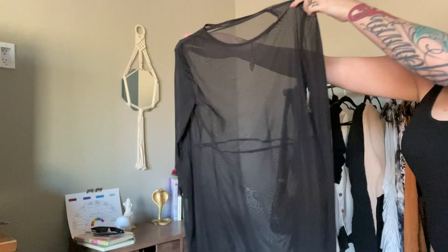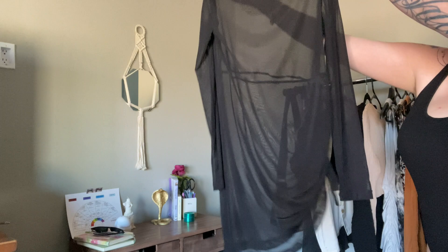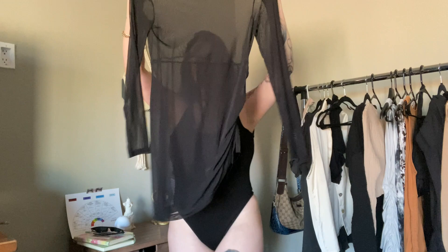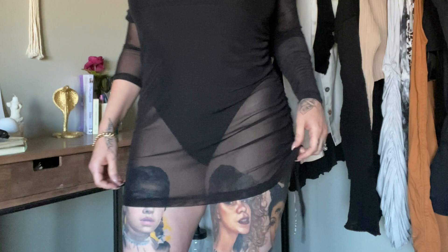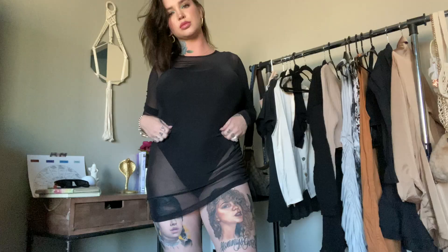Next piece is this Sheer Luck Dress. This was my first time trying this piece on and I just fell in love. This can be worn out as a sexy dress, but I personally am going to be using this as a bikini throwover — definitely going to the pool in this. I love this little ruche side detail that we have going on here. You can loosen it up or tighten it up. So freaking cute. I picked up a size large.